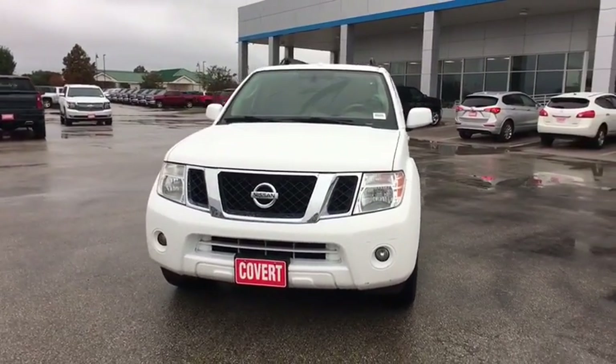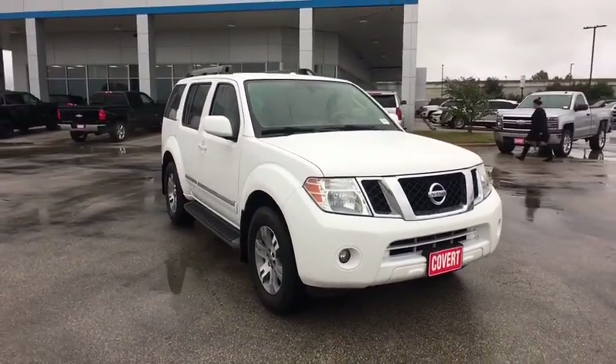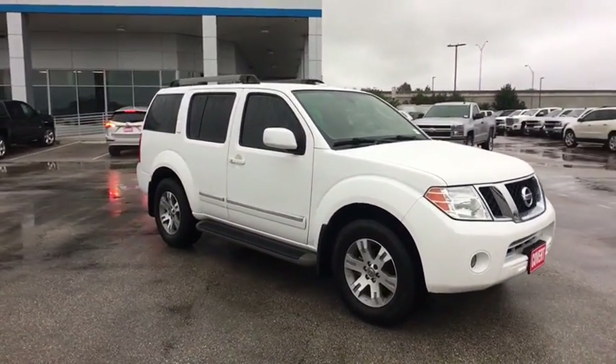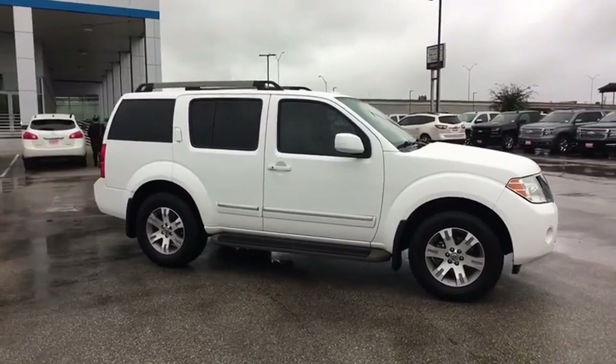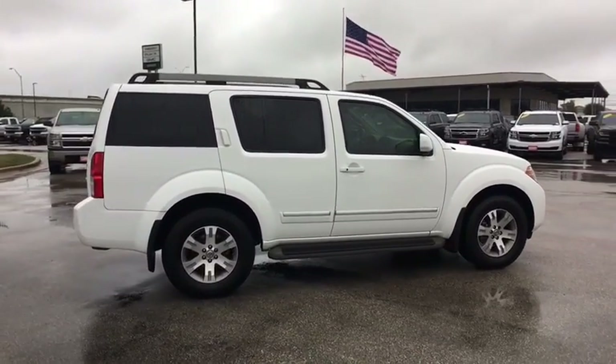A 2011 Nissan Pathfinder. The Pathfinder has a premium interior with three rows of seating for up to seven passengers, as well as versatile seating and cargo configurations. This SUV appeals to both truck lovers and car lovers.